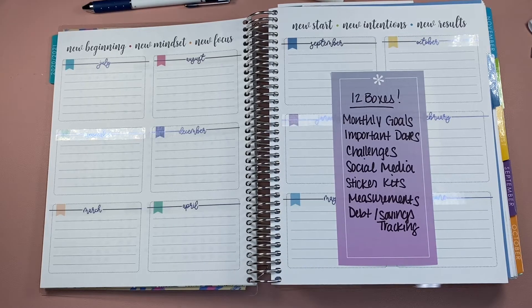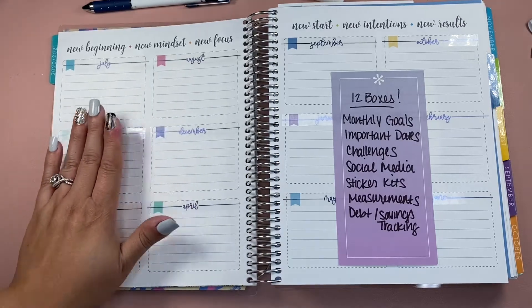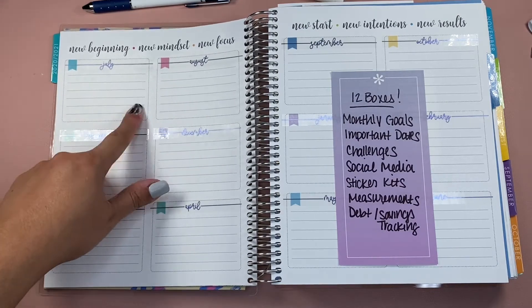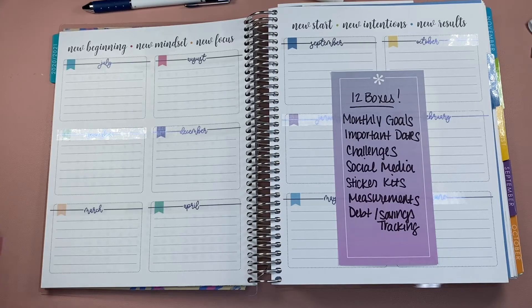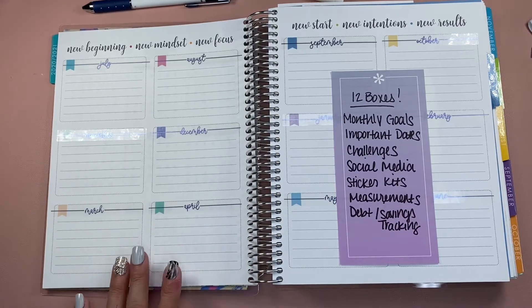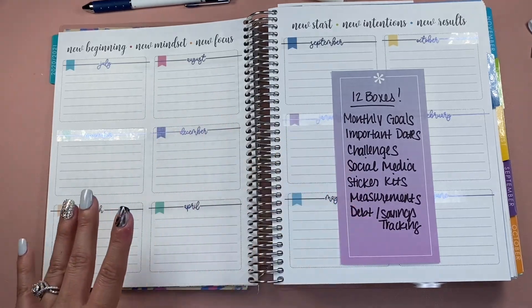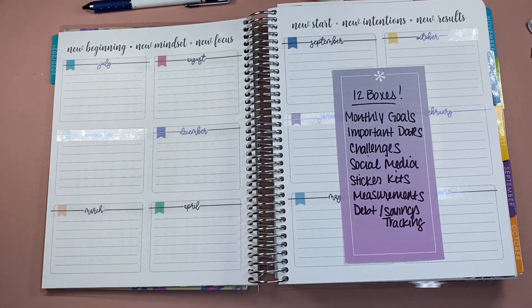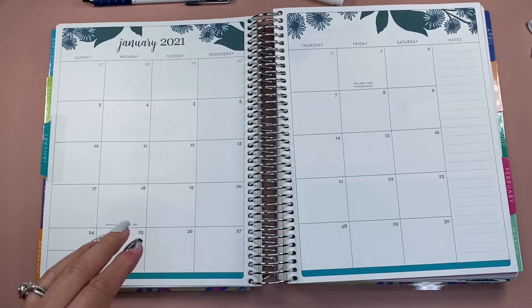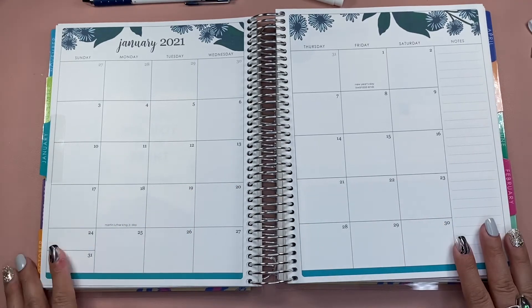Another thing you can consider is setting this area up for monthly goals or even important dates — birthdays and whatnot. Being that I'm on social media often, you can always plan out your social media posts. I've also seen some people set up each week with a specific sticker kit — use what you have before you buy anything else. I've also seen debt and savings trackers. There are so many ideas for these 12 month boxes. I plan on rearranging some of those dates to start fresh, since it's the 18 month vertical life planner, I still have a full year ahead.